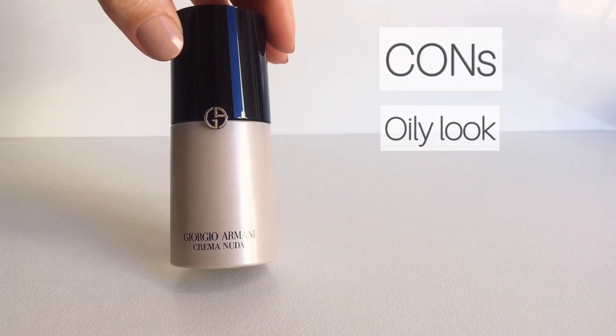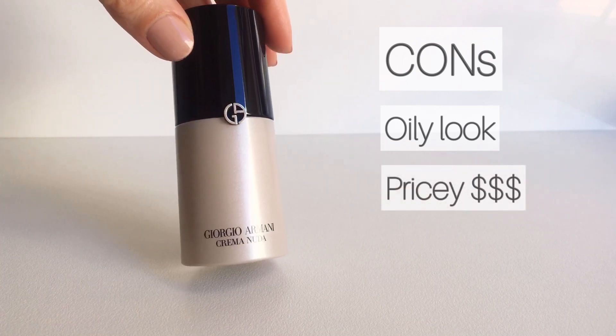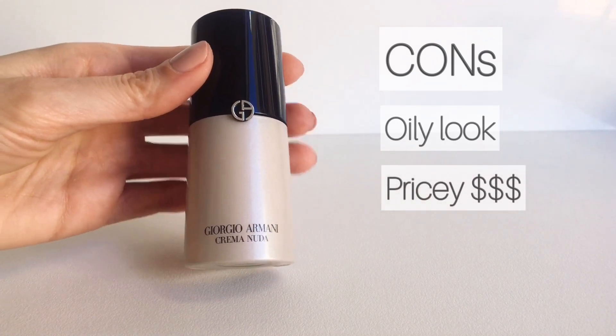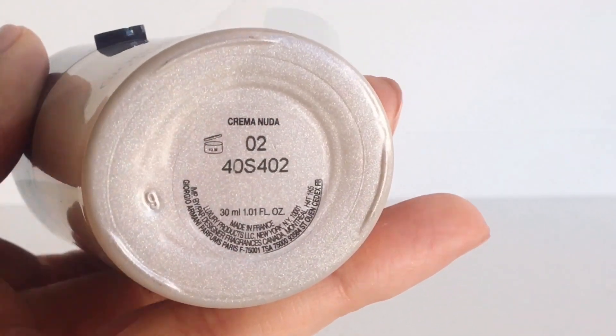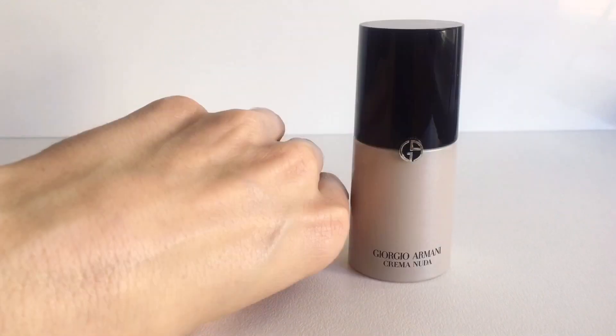The most important factor is the price point, which is really high. But if you don't mind spending a bit extra for a good anti-aging tinted moisturizer, I would definitely recommend buying this cream.